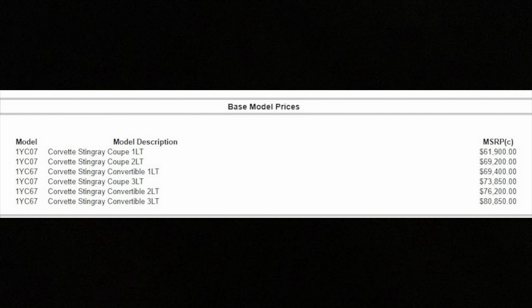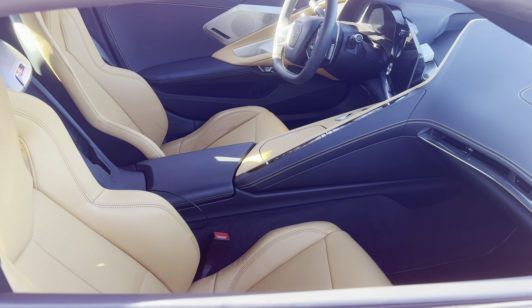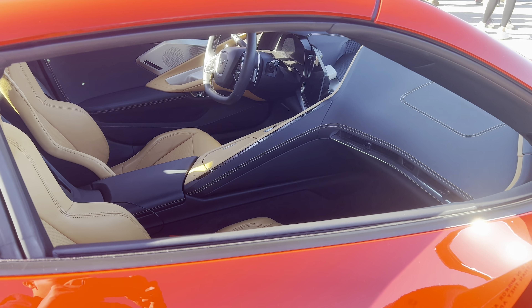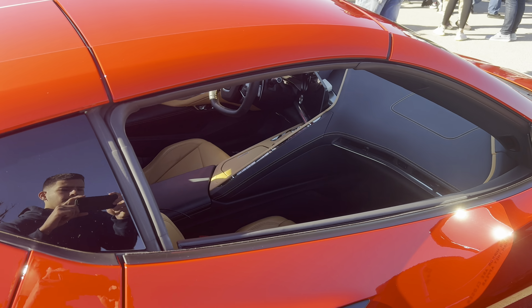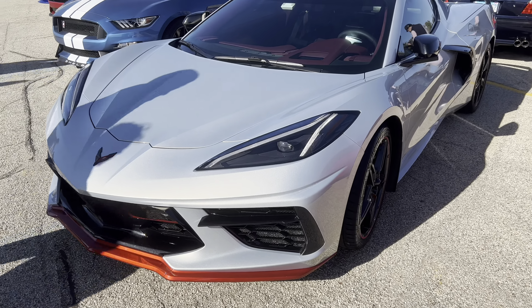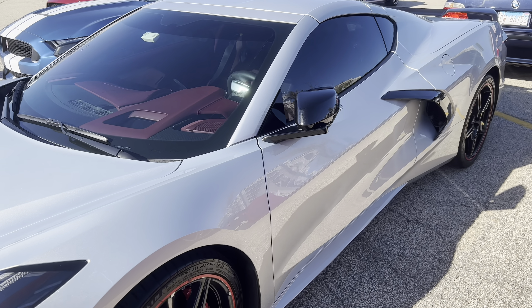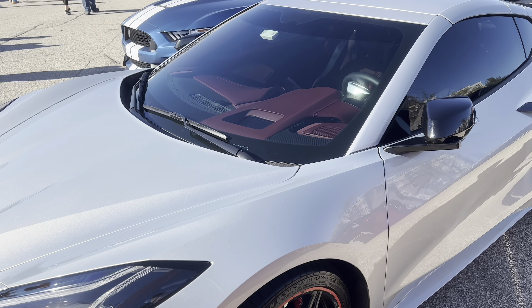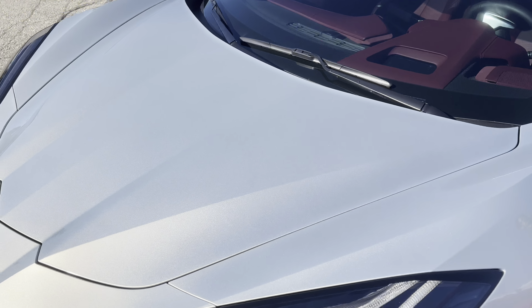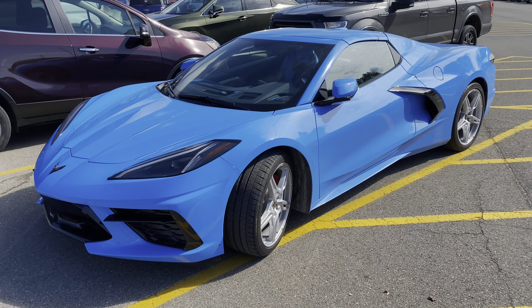The next big choice is what trim to go with. The three options are 1LT, 2LT, and 3LT. The 1LT comes standard and, although you may miss some awesome features, it might be the best bang for your buck — you still get leather seats, Apple CarPlay, the same size infotainment system, and a great backup camera. It is important to mention this is just the trim, so you get the same engine and performance with each. With that being said, if you can afford to, I would highly recommend everyone go with the 2LT. There are too many offerings from the 2LT to ignore, and that is the package I went with and couldn't be happier.